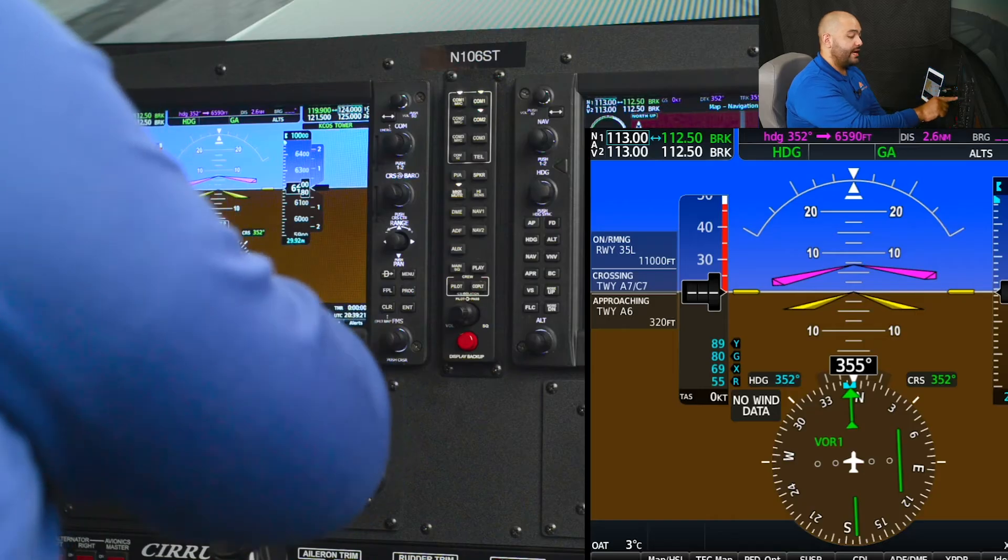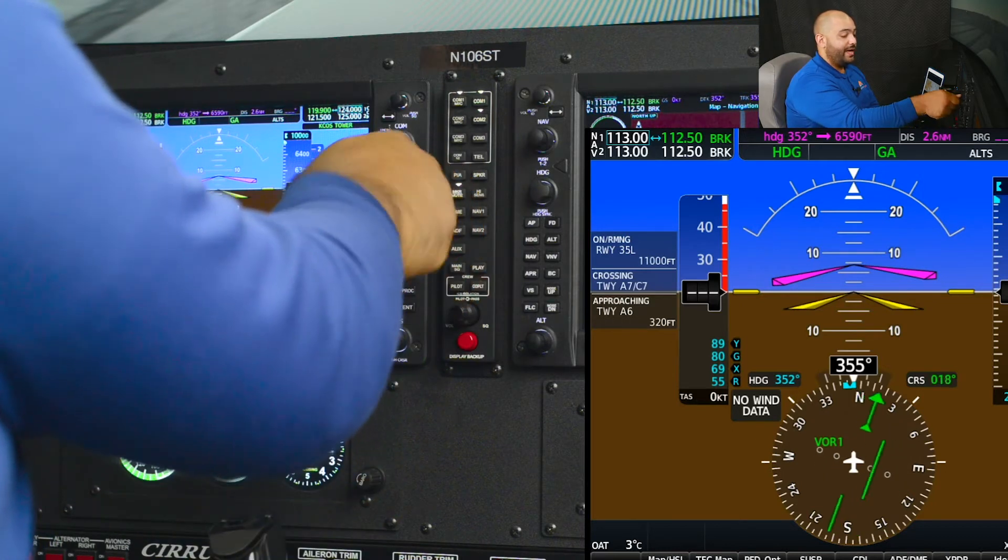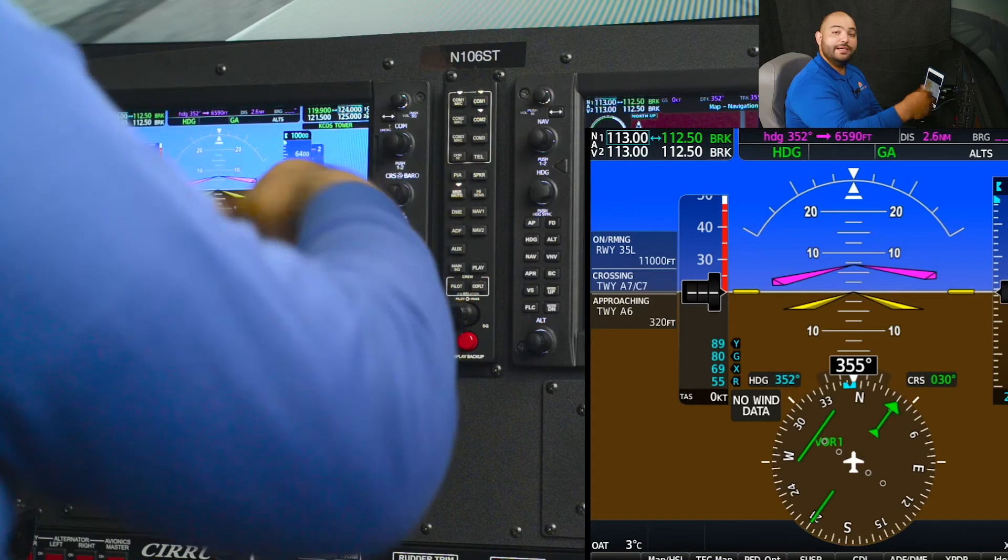The correct technique to set up the avionics for this type of clearance is to make sure our CDI is selected to the VOR. We will then reach over the course selector and set the heading assigned by the clearance, and have the runway heading set on the heading bug. This will make sure that the flight director will show us the correct information on takeoff.